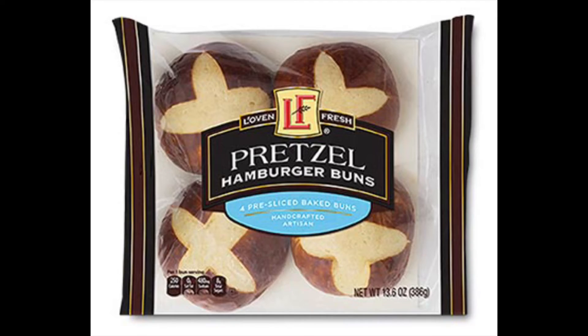Moving on to food — first up is the Loving Fresh Pretzel Hamburger Buns for $2.29. These are really, really good. I only take a bite when I get them, but my son loves them. They give the brioche buns a run for their money. You can put them with the red bag chicken or make burgers. Highly recommend these.